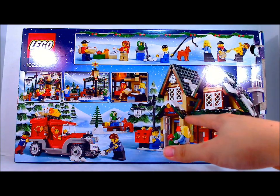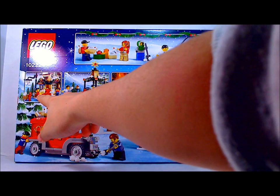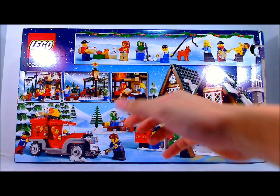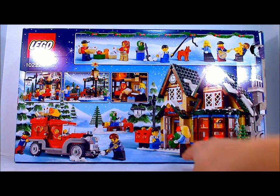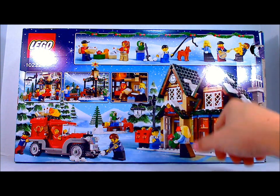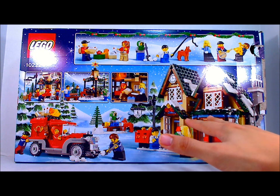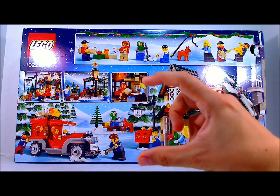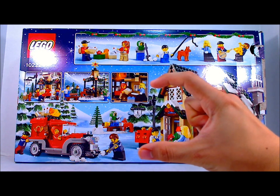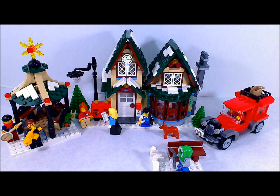One of the exciting things is we get this rare light brick, and it includes the batteries. Here's the back of the box — it shows a nice little snowball fight outside the post office. Of course the mail guy and the dog are trying to deliver the wonderful pieces of mail to all the boys and girls. A lot of playability, a lot of fun with this set. Let's go ahead and get to the overall view and then to the minifigures. If you'd like to see this being built, there's a link to the actual building of the set.